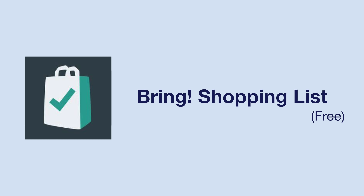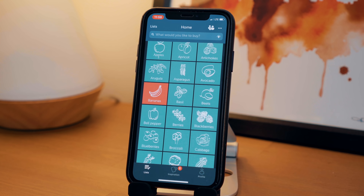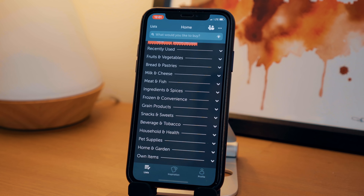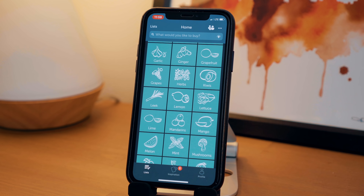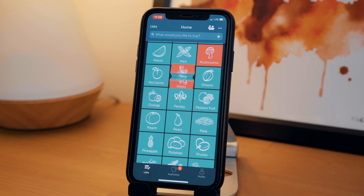Our last app is one that has been around for a little while but was actually new to me and received some new updates recently as well. Bring is a grocery app designed to make it easier for you and your family to collaborate on a grocery list and make sure everything is accounted for. You can use the search bar at the top to find something specific or create your own item, which gets placed into a tile at the top of the app. Red tiles mean you need to buy it, and the greenish looking tiles are what's available to add to your list — simply tap those tiles to turn them red.